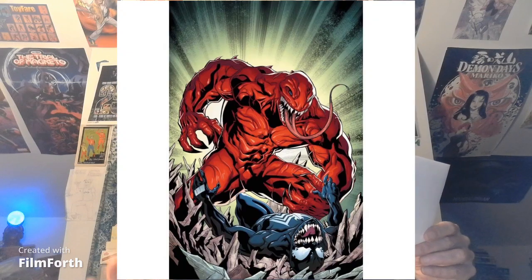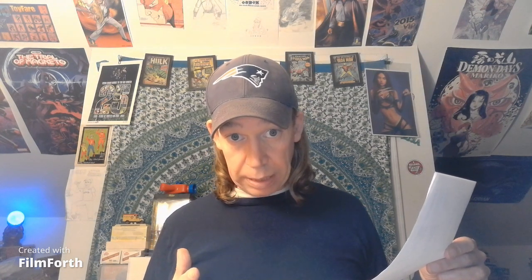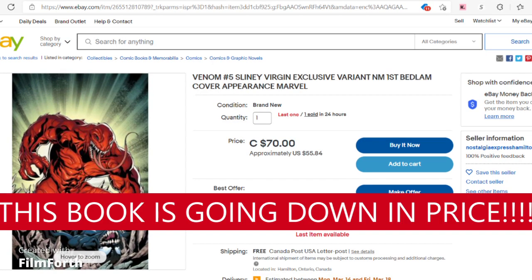Anti-Hero Comics has Venom No. 5, the Slimey variant — the virgin variant. This is the first cover appearance of Bedlam, and this book is doing very, very well. $30 for the virgin variant is insane, because the book is selling for $60 to $100. I'll put up some eBay listings here for you so you can see.